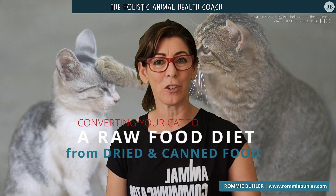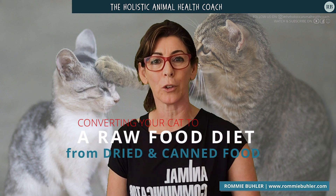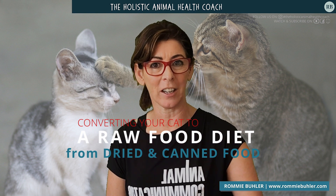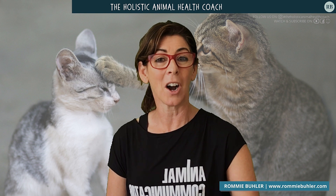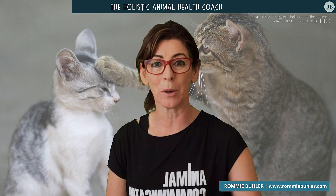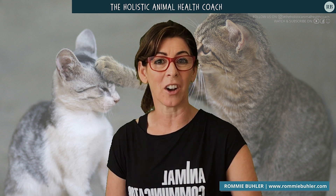Have you ever tried to convert your cat from dried food or canned food to a raw food diet? I've had a lifetime of fussy eating cats and I know it is not an easy thing to do. Hi everyone, I'm Romy Bueller, the Holistic Animal Health Coach, and I want to share with you today how I have converted my particularly fussy cat to a raw food diet.